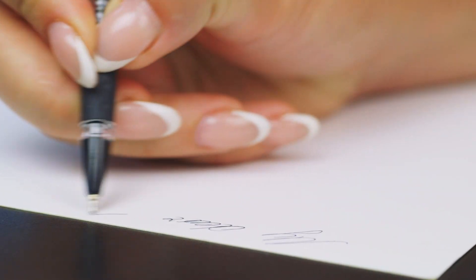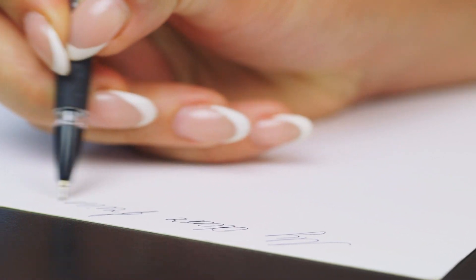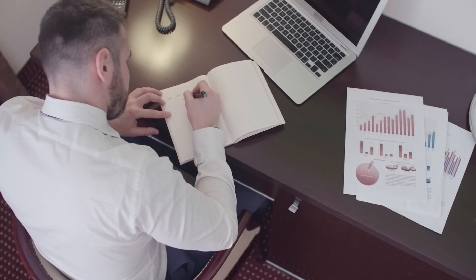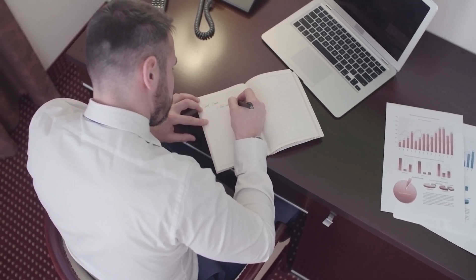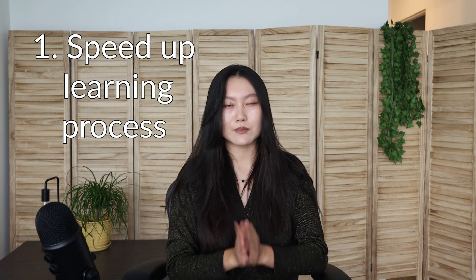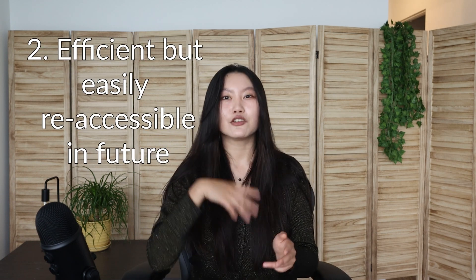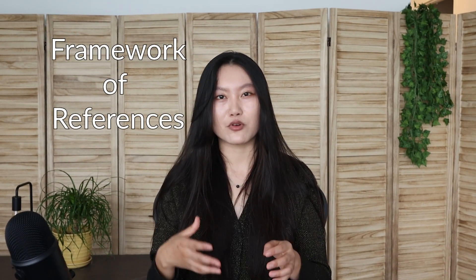Note-taking. There are so many ways of taking notes out there. Some are so aesthetic and pretty that they pretty much look like art pieces, and others are just so brilliantly organized and detailed that you can pretty much just publish and resell. In my case though, what I care about are just two things: one is using note-taking as a way to speed up my learning process, and two is being efficient but still creating a way for future Tina to easily re-access the information, which is what I call creating a framework of references.